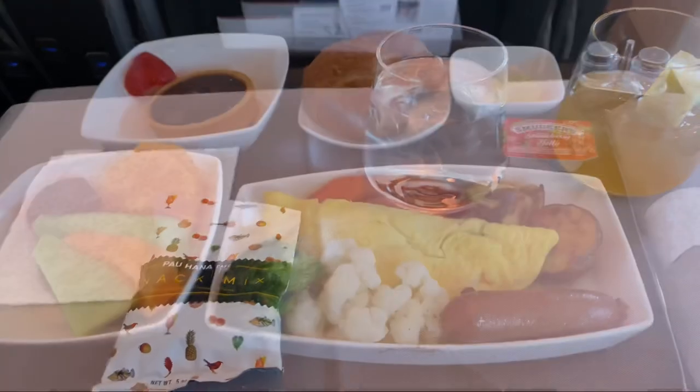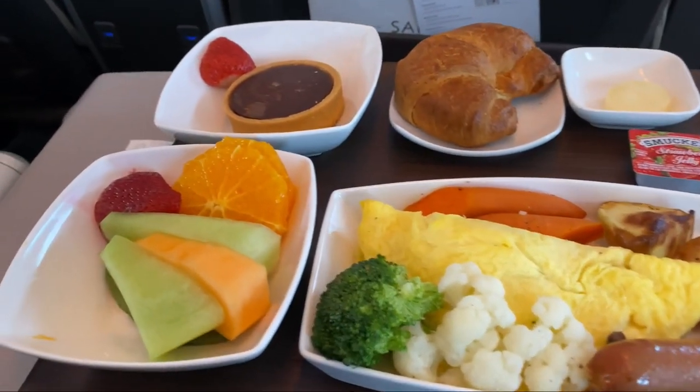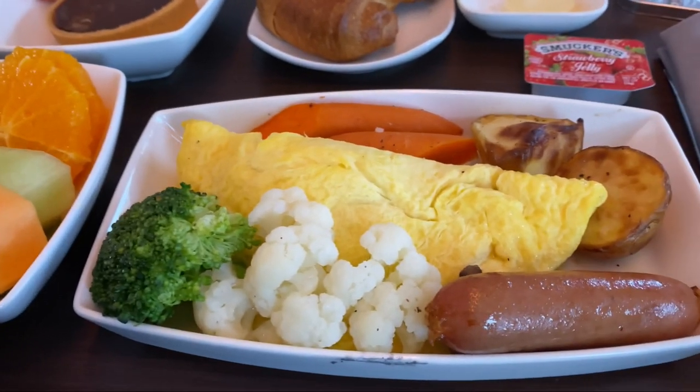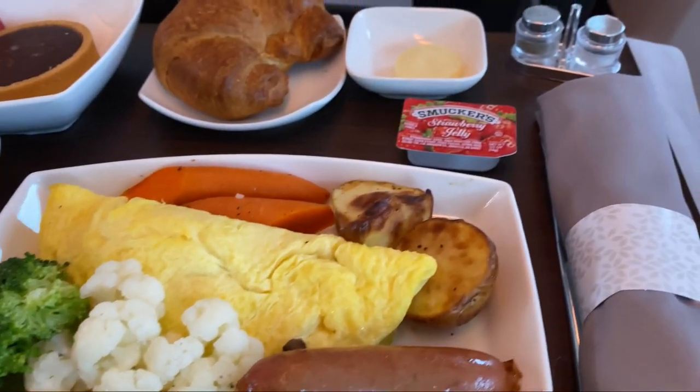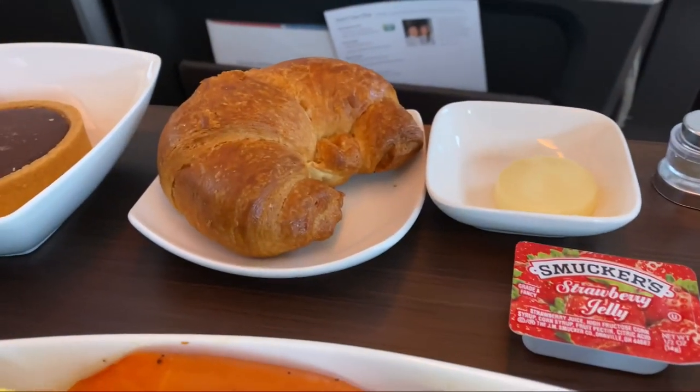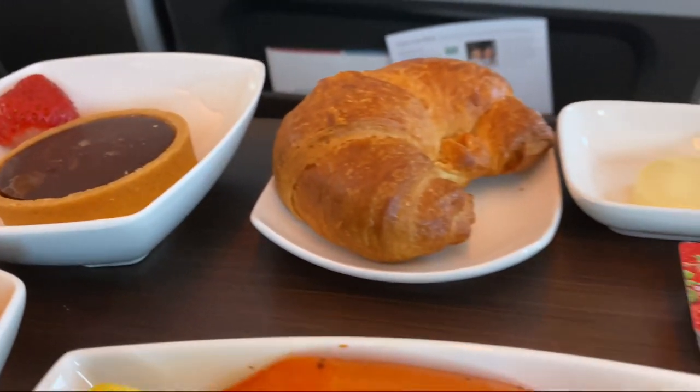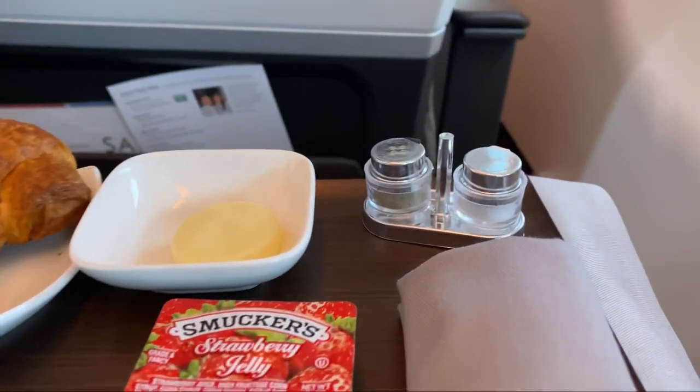For a welcome drink, I decided to go with the Mai Tai. Since we took the 7am flight, we got breakfast as our meal. It was pretty balanced — fruit, veggies, mushroom omelet, pork sausage, croissant, and a pastry.